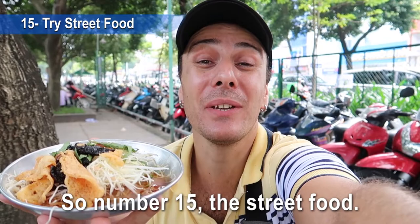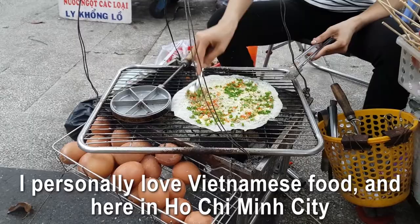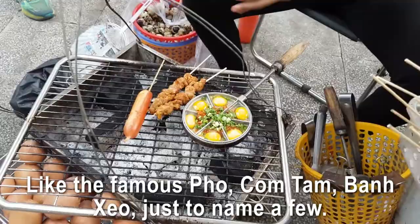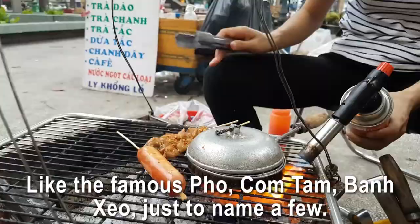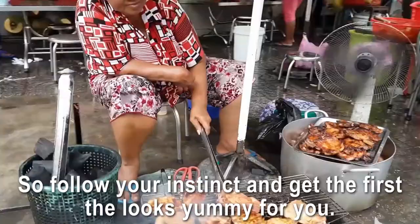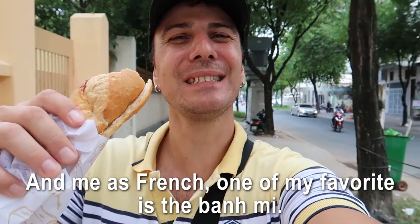Number fifteen: street food. You can't miss the street food in Saigon. I personally love Vietnamese food, and here in Ho Chi Minh City you have a wide range of options like the famous Pho, Com Tam, Banh Xeo — just to name a few. With all this choice it's difficult to know what to pick, so follow your instinct and get whatever looks yummy. As a French person, one of my favorites is the banh mi — I love it!